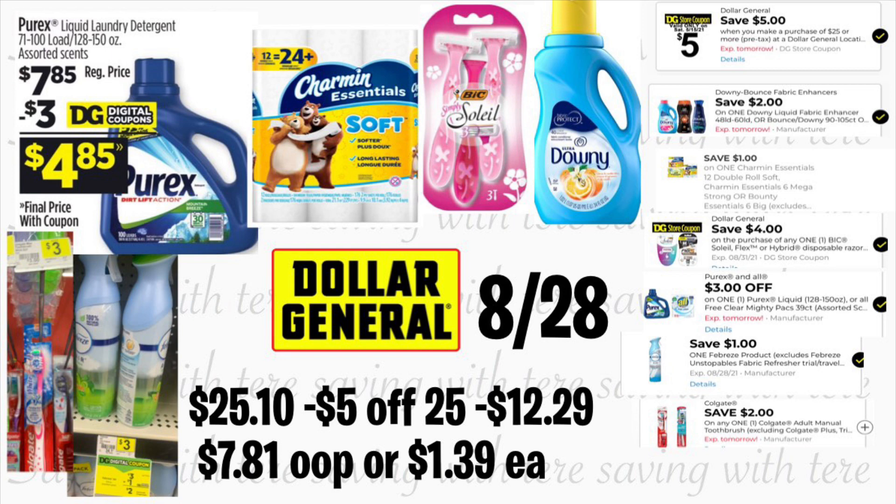Vamos a comenzar con la primera oferta. El primer producto que va a comprar es el jabón detergente Purex de 150 onzas a precio de $7.85, usando su cupón digital de $3. También va a comprar el papel de baño de Charmin a precio de $5, usando su cupón digital de $1. También va a agregar el rastrillo BIC Soleil a precio de $3.30, usando el cupón de la tienda que le van a descontar $3.29. También va a agregar el suavizante Downy a $2.95, usando su cupón digital de $2. El cepillo Colgate a $3 con cupón digital de $2. Por último, el spray de Febreze a $3, usando su cupón digital de $1. Total: $25.10 — menos el cupón de $5 en $25 y $12.29 en cupones digitales — pagaría solamente $7.81, o $1.39 por cada producto.